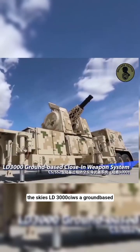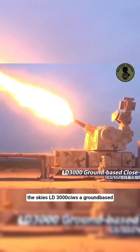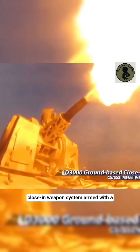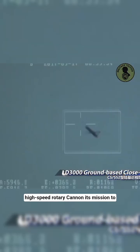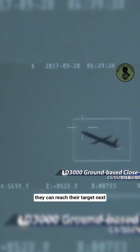This is China's modern shield against the skies: the LD-3000C IWS, a ground-based close-in weapon system armed with a high-speed rotary cannon. Its mission is to intercept rockets, artillery, and drones before they can reach their target.